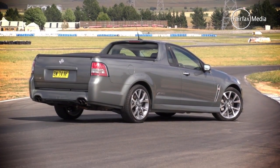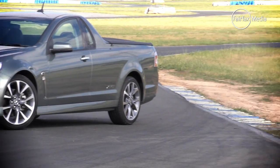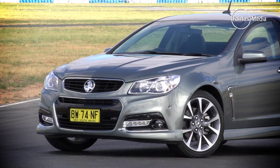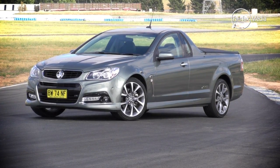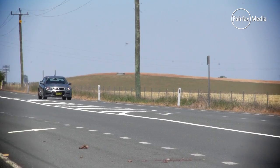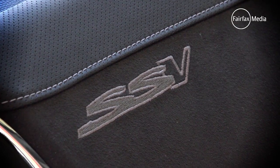Meanwhile, in the red corner, the VF Commodore ute waved the Aussie flag as the most significant ute release this year. Holden's revamped classic gets a new look, new interior and lots of electronic gizmos, but the version we chose had one more big thing going for it — in SSV spec, plenty of V8 grunt.